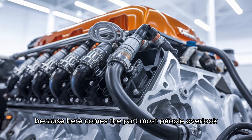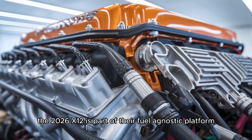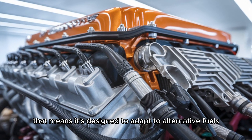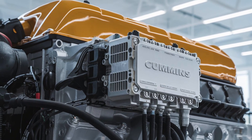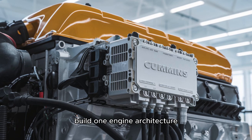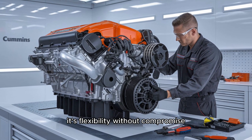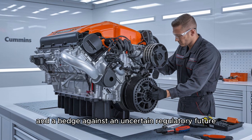Here's the part most people overlook: Cummins isn't just betting on diesel. The 2026 X12 is part of their fuel-agnostic platform, designed to adapt to alternative fuels down the line, like hydrogen and natural gas. The idea is simple but powerful — build one engine architecture, then tailor it for multiple fuels as demand and regulations evolve. It's flexibility without compromise, and a hedge against an uncertain regulatory future.